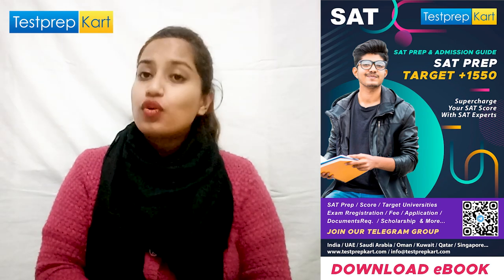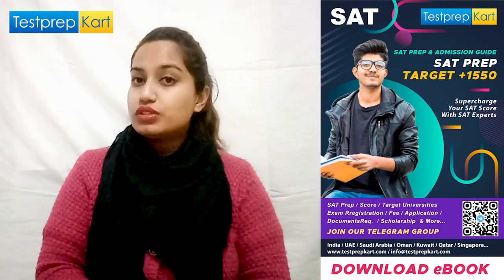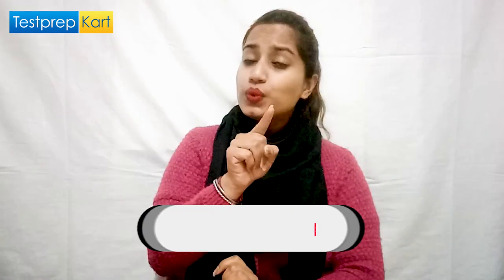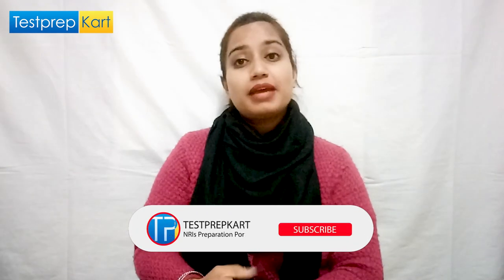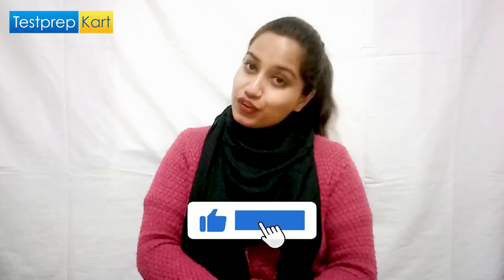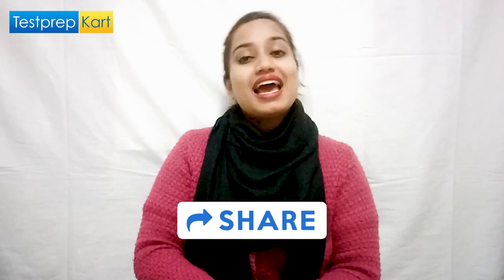It may answer all your doubts and questions. That's it for this video. If you still have any doubts or queries, ask them in the comment section. Stay connected with the Test Prep Card channel, and if you're new, please subscribe because we're coming with a lot of new information to help you. If you're preparing for the SAT exam, all the best — take care and see you soon.